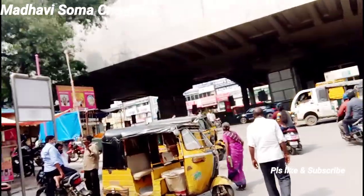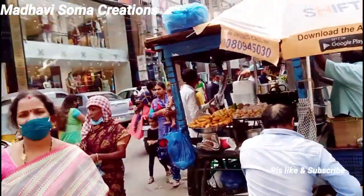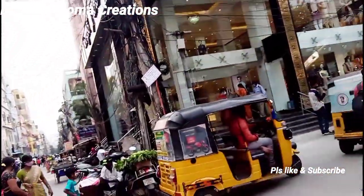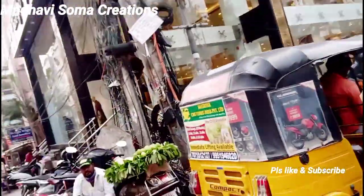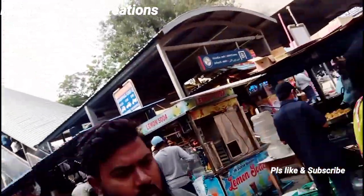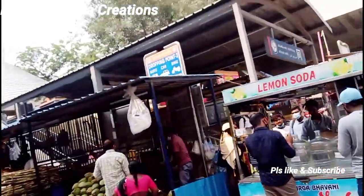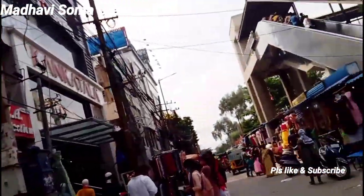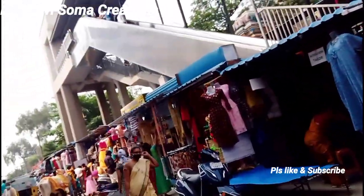Chavali Selections is located near the KPHB Metro Station. There is an auto stand, and on the right side is a shop called Chavali Selections. This is Roadmen 2. On the left side is RK Collections. On the right side is Chavali Selections, and there is also a bus stop nearby.